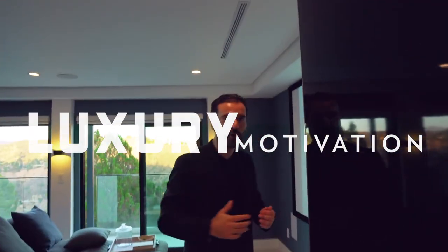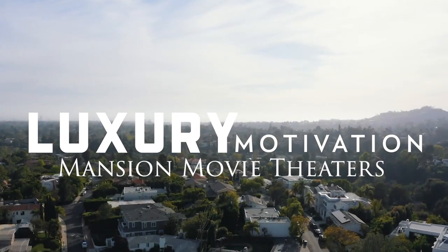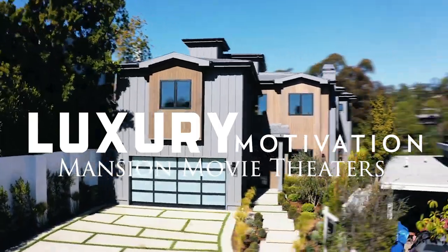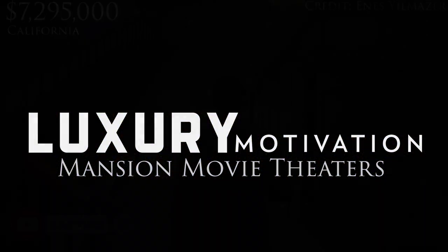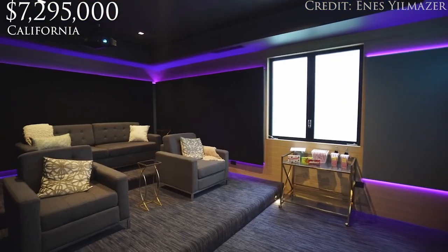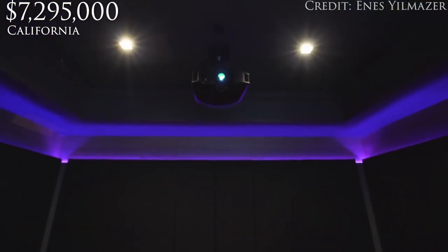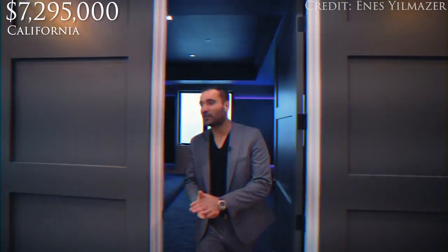Every good home has got to have a movie theater. I'm gonna take the first door on my right hand side, which is the movie theater. It's a cozy size. I love the carpet on the floors and these padded walls for the sound installation. And lastly, I like the recess light detail with the LED lighting.